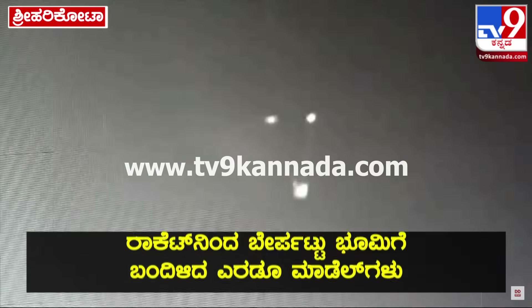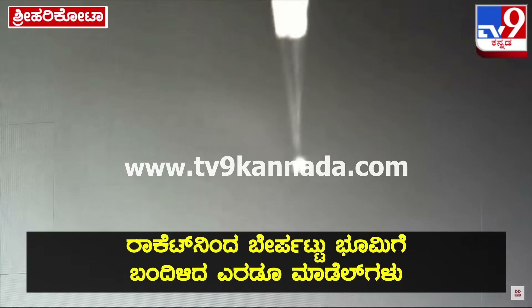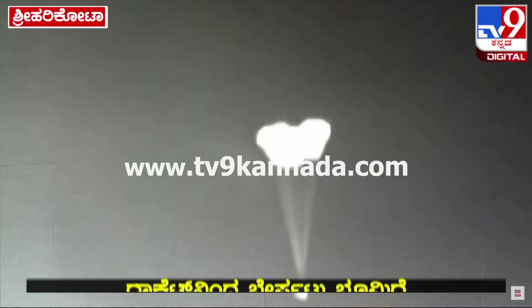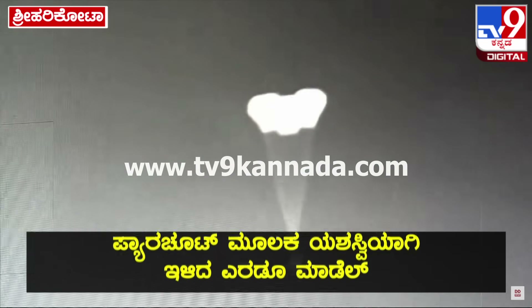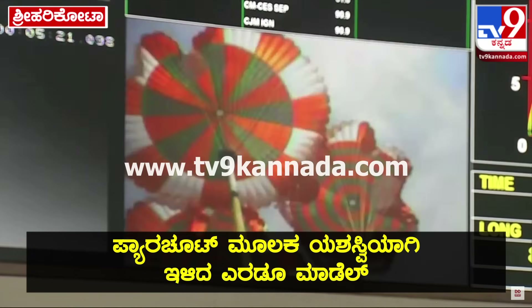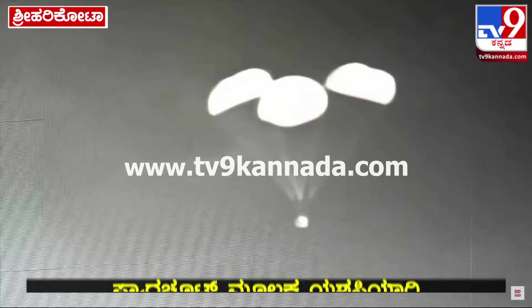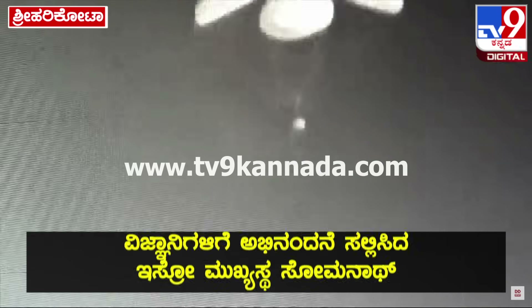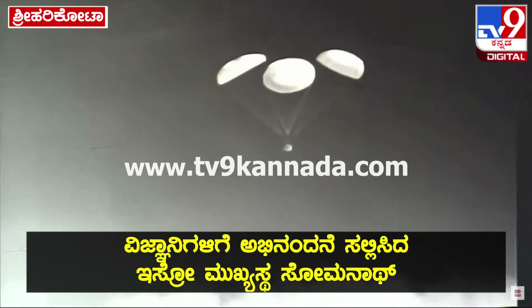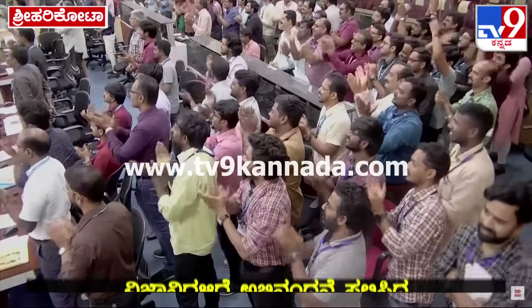Visuals of drogue chutes. There is a confirmation that drogue chutes have been released. Pilot chutes have enabled the main parachutes to deploy. These main parachutes, which are three in number, are very very large in size — 25 meters each.